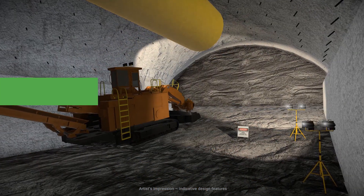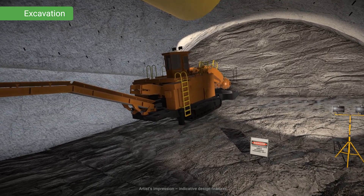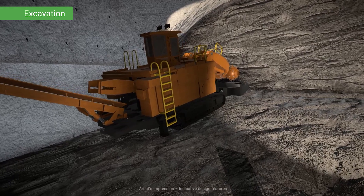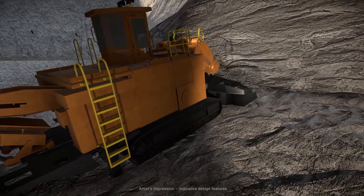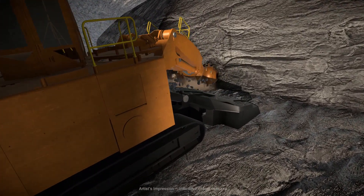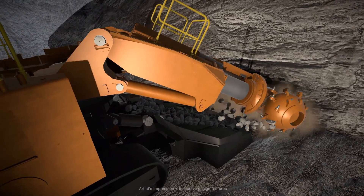The NorthConnex tunnels are being excavated by road headers, which are excavation machines with a rotating rock-cutting head on the front, mounted to a boom. The road header's cutting profile is controlled by an electronic guidance system and excavates the tunnel in two parts.